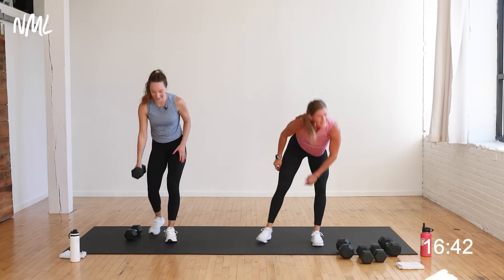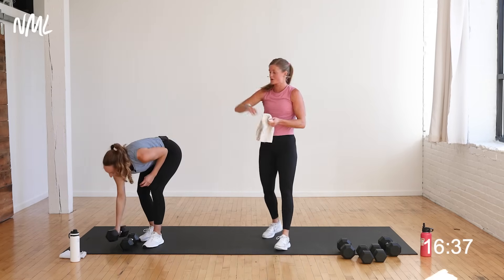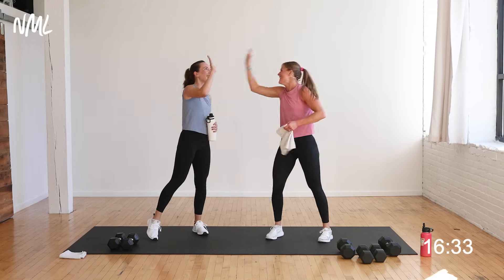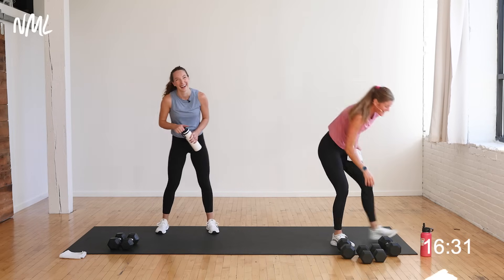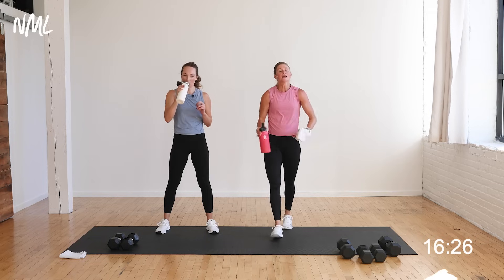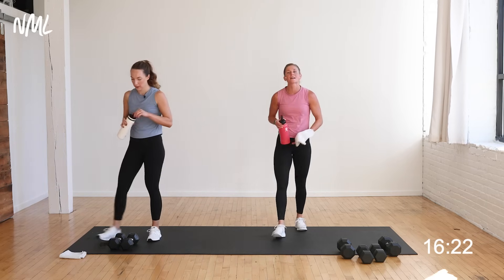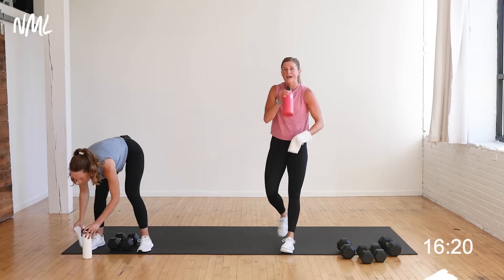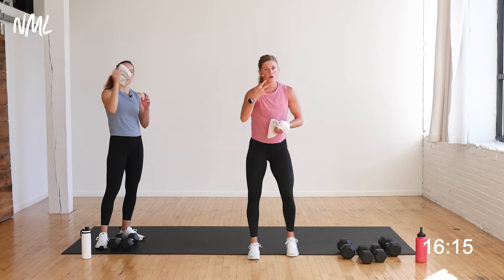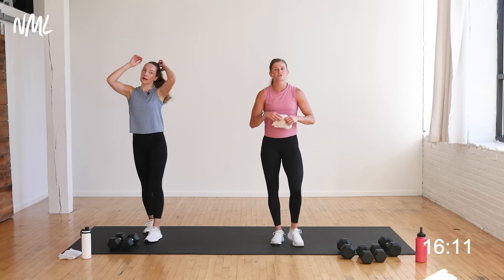Circuit one is done — grab your sweat towel! Nice work, Rachel. It was hard to start, I know. Now you've got the blood flowing, starting to breathe a little bit heavier, starting to feel good, those endorphins coming. Hopefully the nausea decreases. Same thing — four new moves, full body. 40-20, 30-15, 20-10. Four new moves, focusing mostly on one dumbbell.